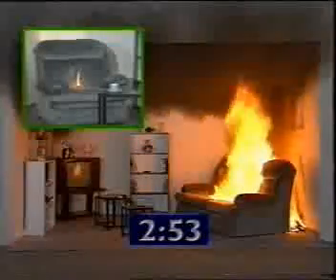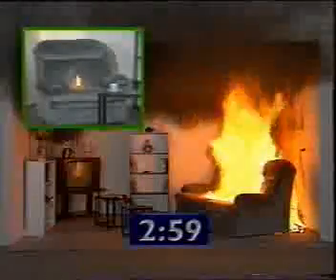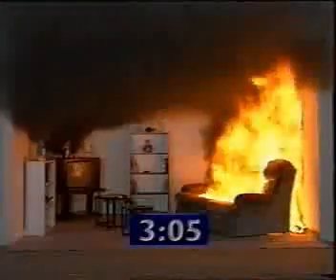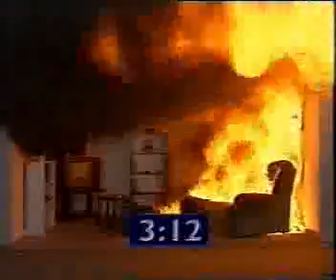At this time in the burn, the ceiling temperature is 775 degrees Celsius and the floor temperature 225 degrees. Combustion of doors takes place and superheated air fills up to four feet from the floor. Flashover occurs and the papers on the table in the centre of the room ignite.